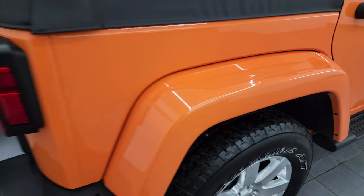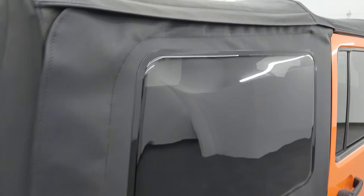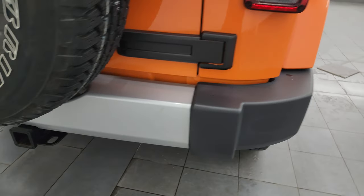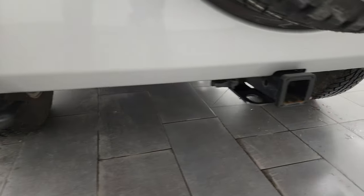Rear fender is in nice shape. The rear window is in excellent condition as well. Coming around to the back of the vehicle, the rear bumper is in great shape. It does have the towing package with the receiver hitch and four-pin wiring.